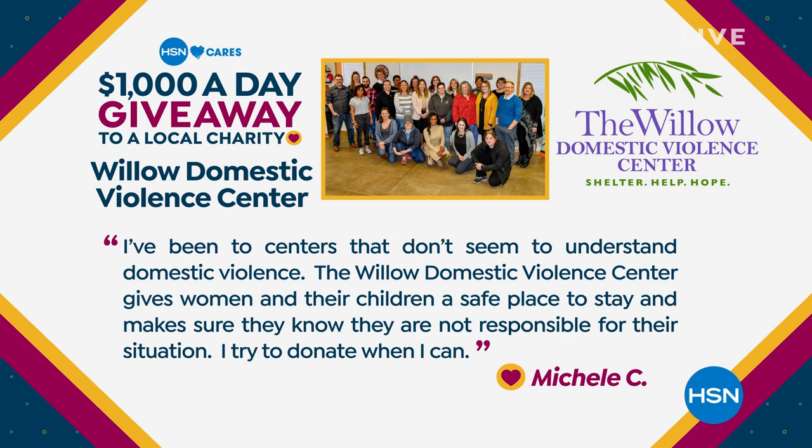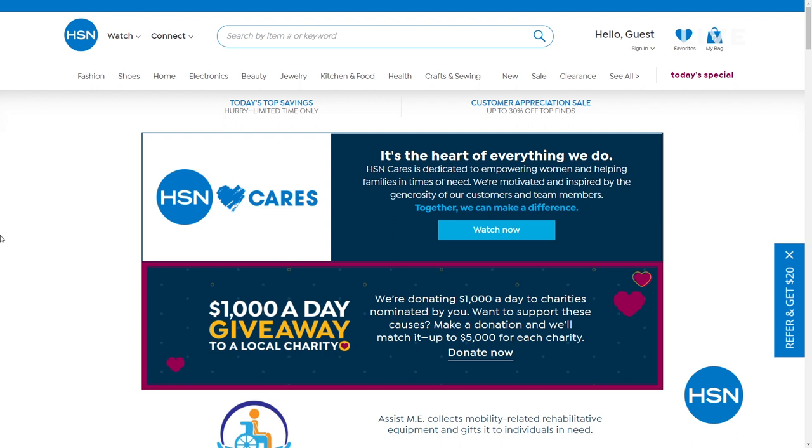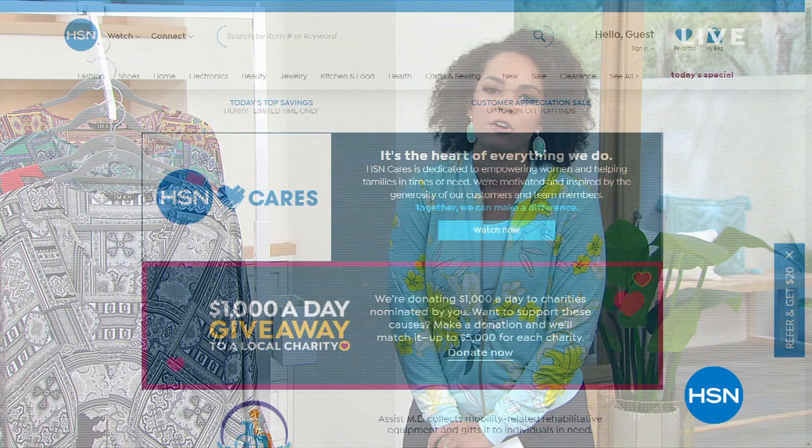Michelle has donated to this organization on many occasions. She says, 'I've been to centers that don't seem to understand domestic violence. The Willow Domestic Violence Center gives women and their children a safe place to stay and makes sure they know they are not responsible for their situation.' Thank you to Michelle and the Willow Domestic Violence Center — you will be receiving today's $1,000 from HSN Cares. To visit the HSN Cares page, go to hsn.com. I love that our company is doing this — what a great way to say thank you to customers and to communities providing much-needed services like Willow.